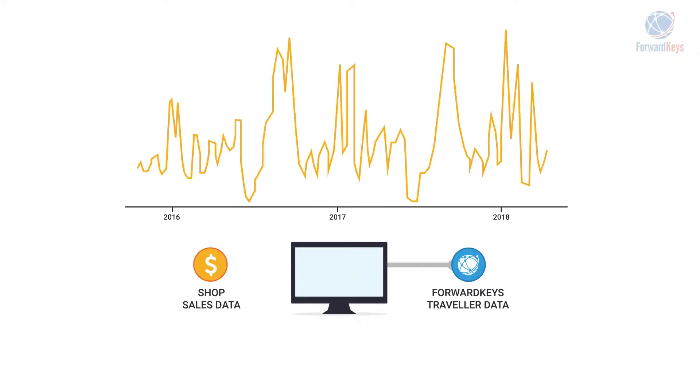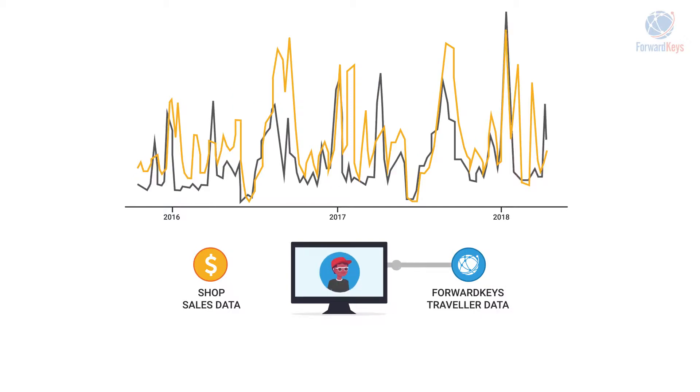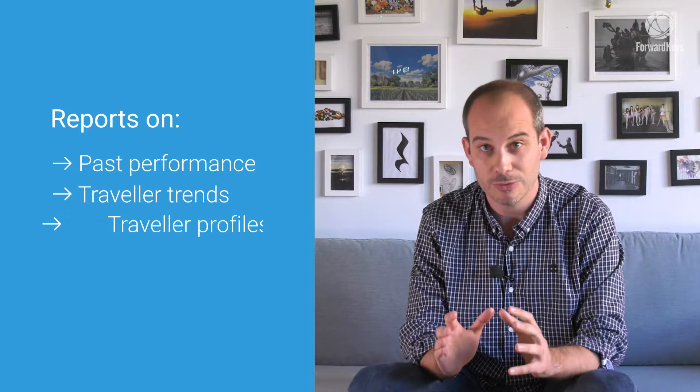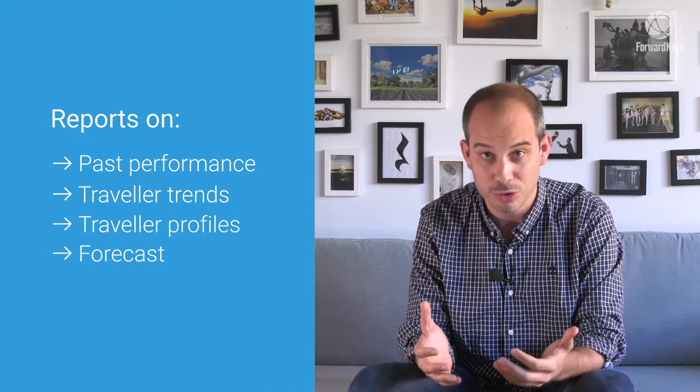In this particular case, we found out that the passenger profile that best correlated with their performance were people traveling in at least a group of two and staying at least one night at the location. As a result of this close to perfect correlation, we now provide this client with reports about their past performance, about the traveler trends of this particular passenger profile, and with forecasts about the future so they can optimize their marketing strategy or even their operations at the locations.